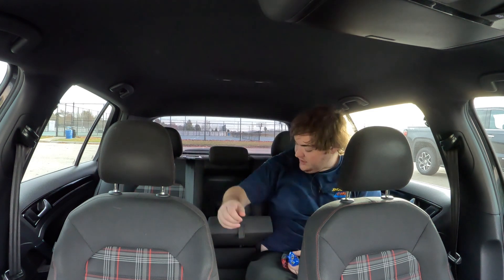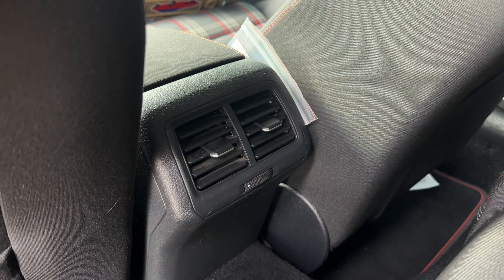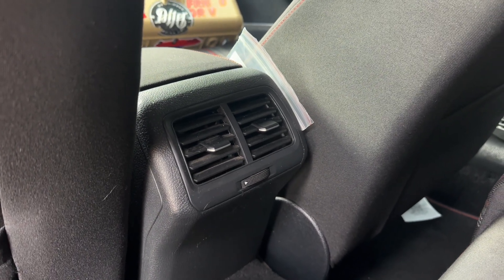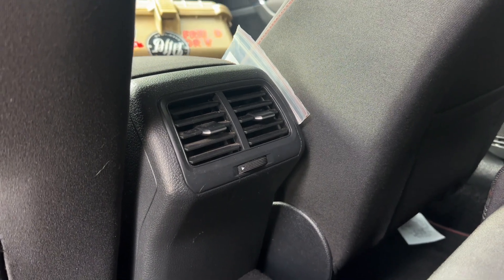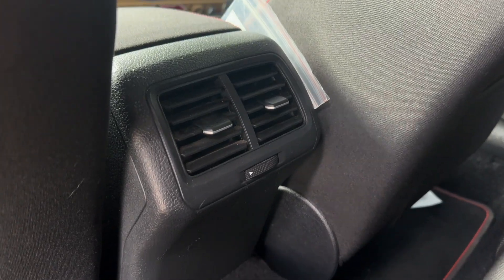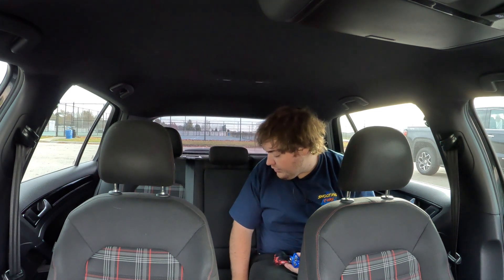Back seats: we do have some fold-out cup holders in here, and we do get vents back here — very rare to find in a car of this size. My Mazda 3 does not have vents in the back seat. The Honda Civic does not have vents in the back seat. This does, so your rear seat occupants actually stand a fighting chance against the elements.